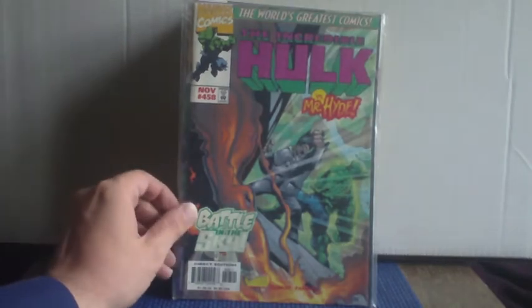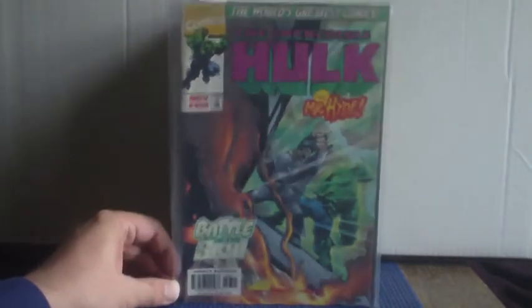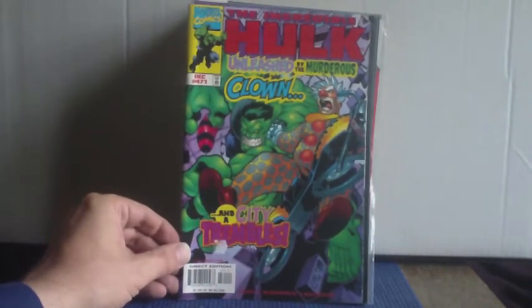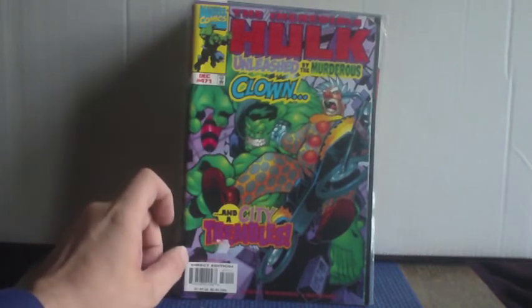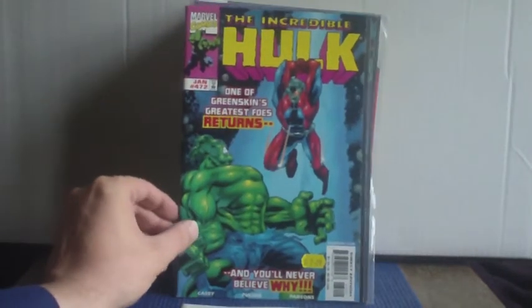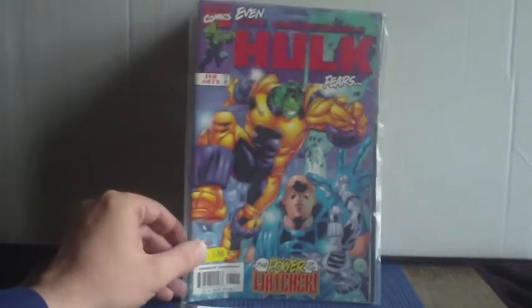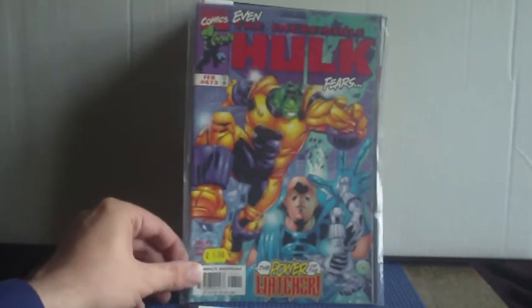Then a few Incredible Hulks from the later end of the very first volume — issue 458, 471, and 472, which was written by Joe Casey with art by McGuinness, and issue 473 which was to be the penultimate issue of that run.